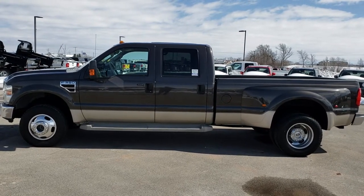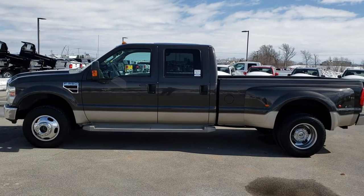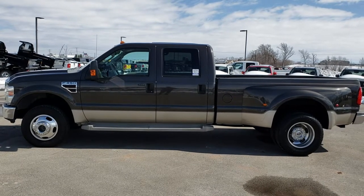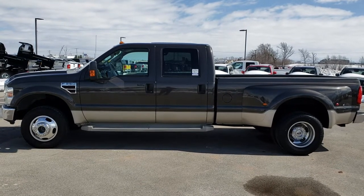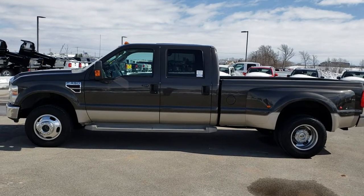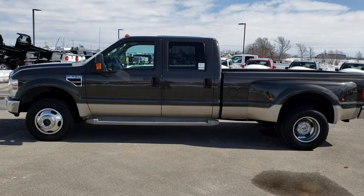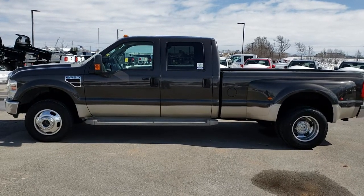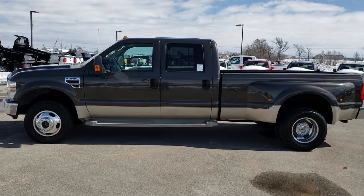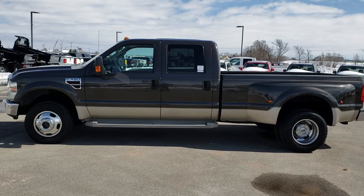Thank you so much for checking out the video. If you want to make this truck yours, give us a call right now at 920-921-0850. Ask for one of our sales associates to make this truck yours today. Go to youtube.com/summitauto and remember to like, subscribe, and share this video. You'll see a link to subscribe to our YouTube channel on your left, a link to more heavy-duty truck videos on your right, and a link to this truck on our website at the bottom.